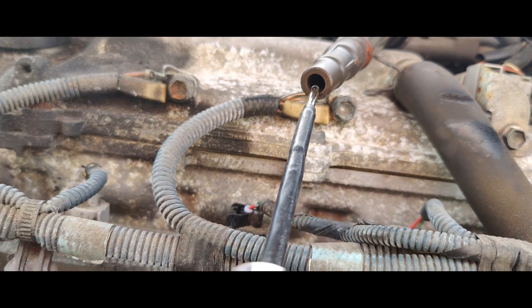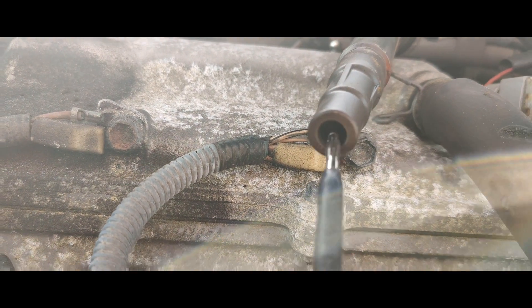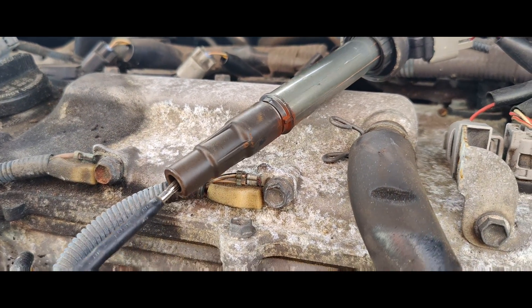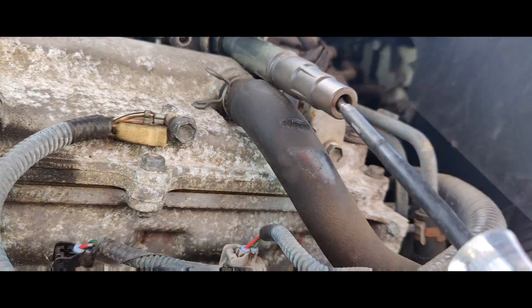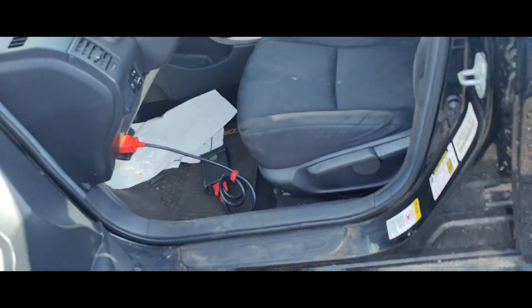So I got the coil pulled out. There's our spark — if you guys can see it. We got good spark. I didn't like the rust on the boot, but I don't see any marks of burning through the boot or arcing through. Definitely got good spark there. So I'm going to get the lab scope out. We'll check the injector real quick, and then we'll unplug all the injectors and do a relative compression.